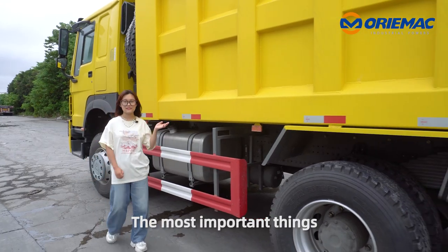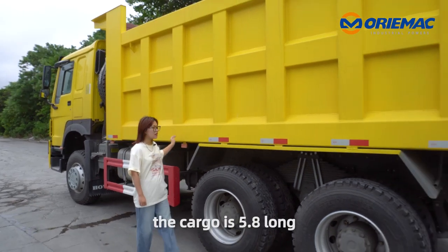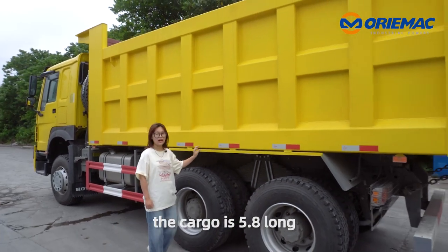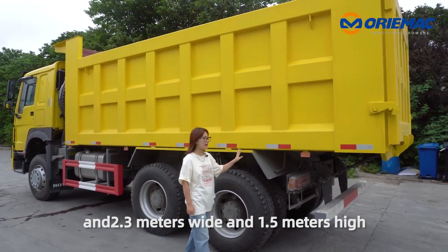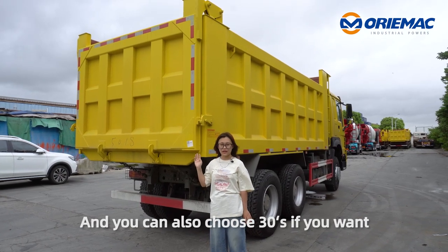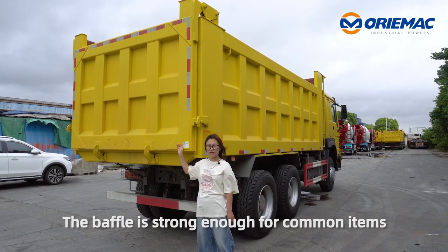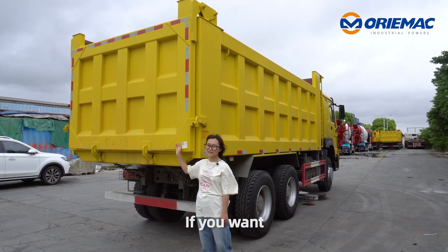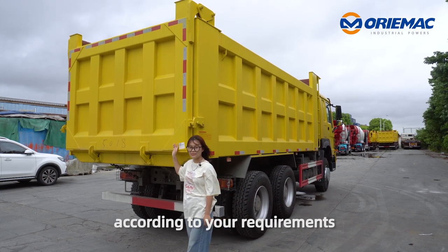The most important thing of a dump truck is its cargo. You can see the cargo is 5.8m long, 2.3m wide, and 1.5m in height. The total volume of this truck is about 20 cubic meters, and you can also choose 30 if you want. The body is strong enough, and you can also increase the thickness according to your requirements.